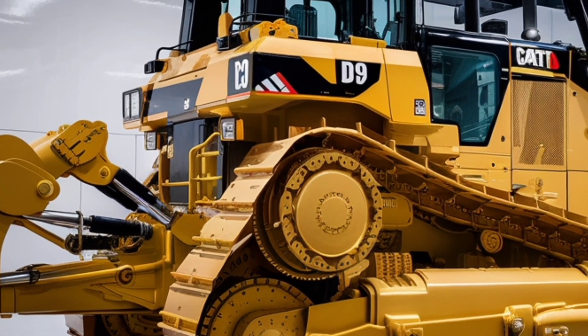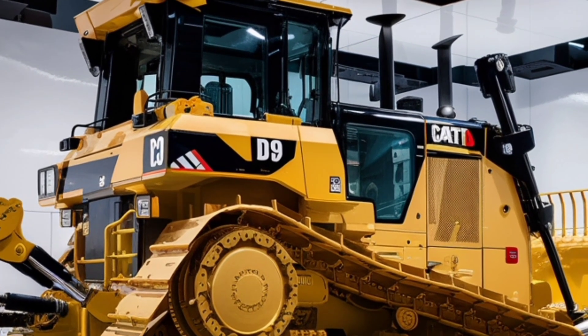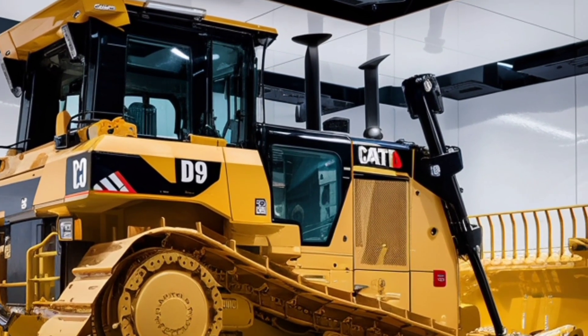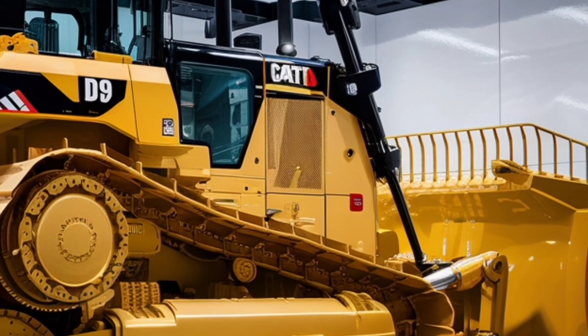Overall, the 2026 Caterpillar D9 represents the perfect combination of power, efficiency, technology, and operator comfort. It's a machine built not only to perform in the harshest environments but also to help businesses save money and increase productivity. Whether you're tackling a massive mining operation, building new infrastructure, or working on a large construction site, the D9 is built to deliver results.